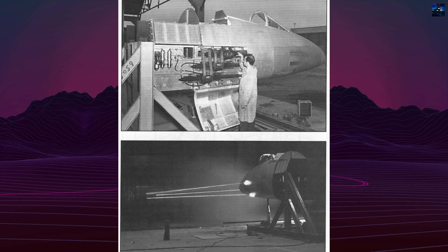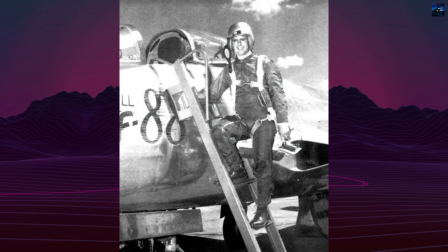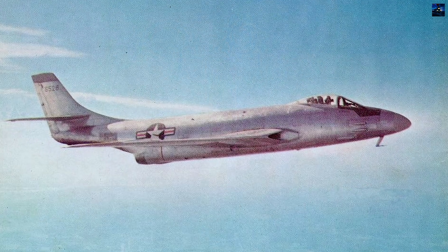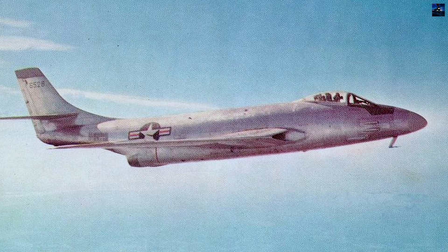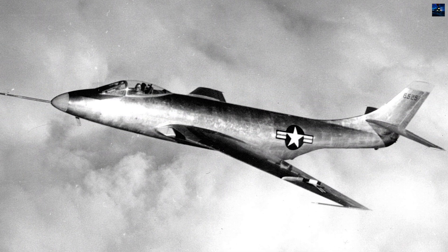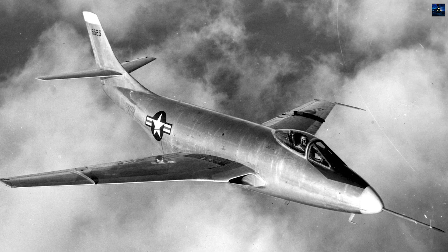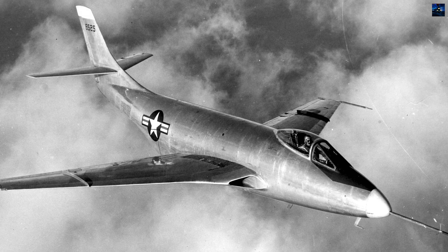The XF-88 was equipped with provisions for six 20-millimeter M39 cannons in the nose and featured a pressurized cockpit with an ejection seat. The first prototype, 46-525, made its maiden flight on October 20th, 1948, piloted by Robert Edholm. Tests showed excellent handling but insufficient thrust, with the aircraft's top speed of 641 miles per hour falling below expectations.